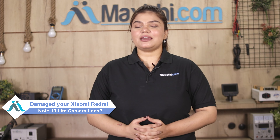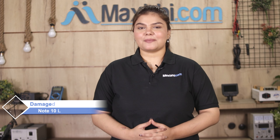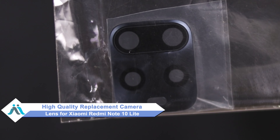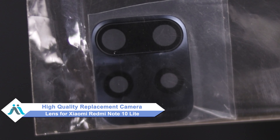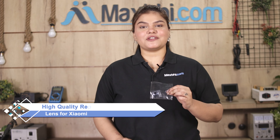Hi friends, this is Lucky from MaxBee.com. Friends, the camera lens has damaged your Xiaomi Redmi Note 10 Lite and you're worried about high repair costs. Don't worry — you can now buy a high-quality replacement camera lens for your Xiaomi Redmi Note 10 Lite at a very affordable price from MaxBee.com and fix your phone yourself at home, or get it repaired by any professional very easily.